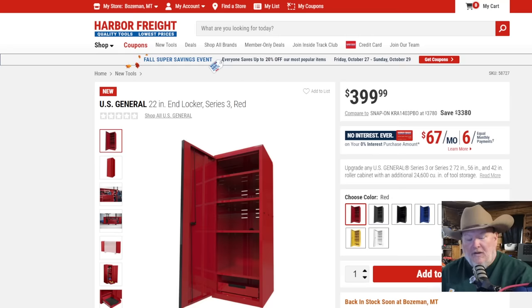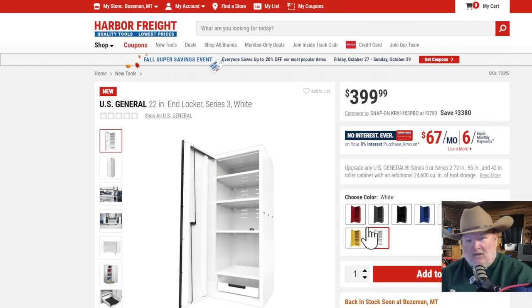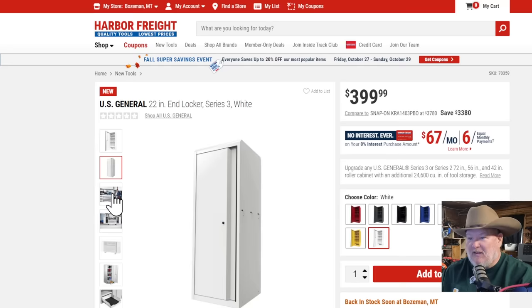And now, the end lockers you've all been clamoring for since the introduction of Series 3. It's almost like people don't listen to me. Anyway — U.S. General 22-inch end lockers, Series 3, in red. And it's coming in eight colors: red, gray, black, blue, green, orange, yellow, and white — including the new gray and black, and of course imperial white, because you've got to go with the crisp, clean white.